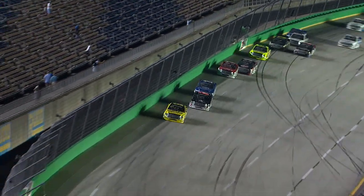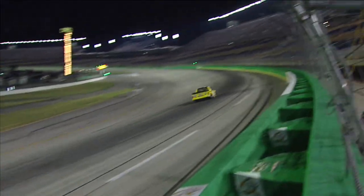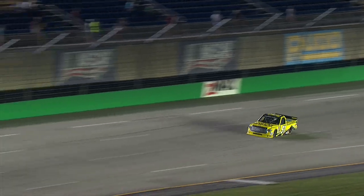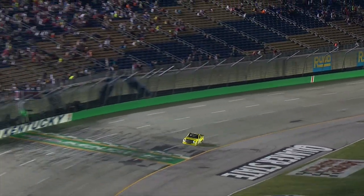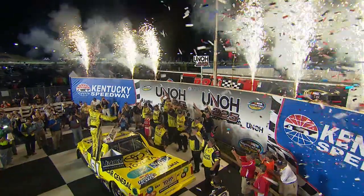Busch would ultimately win the battle and the race. No one has had anything for Kyle Busch when he has entered a truck race — Kyle Busch wins again in Kentucky! The win makes Kyle Busch this week's Mobile One Driver of the Race.